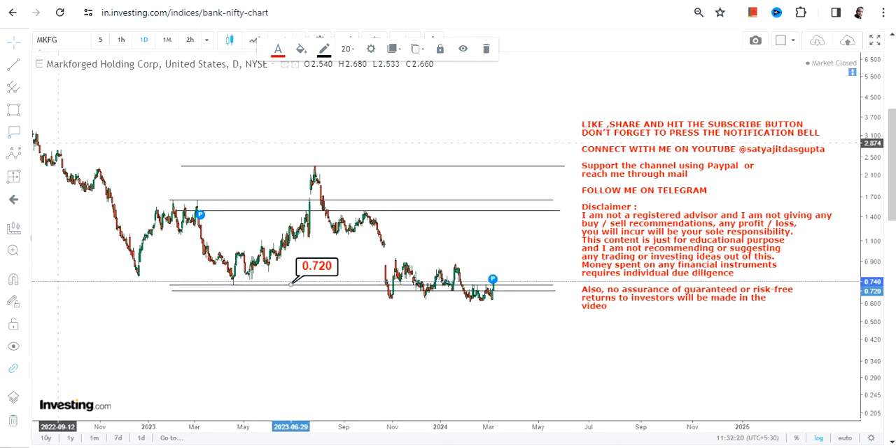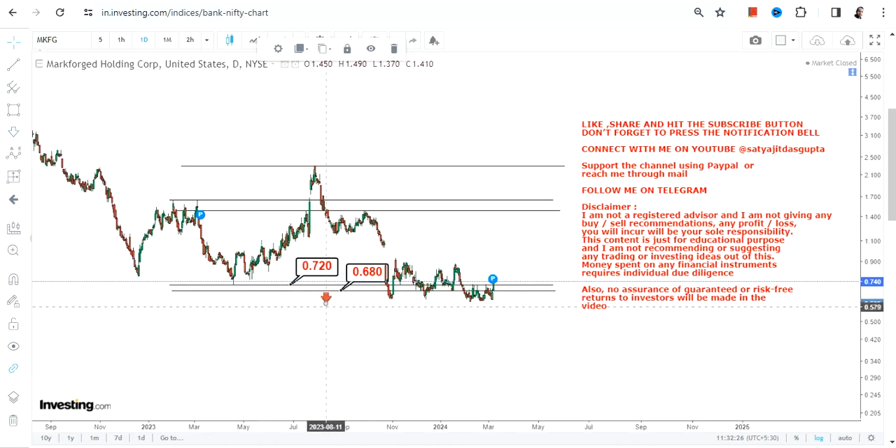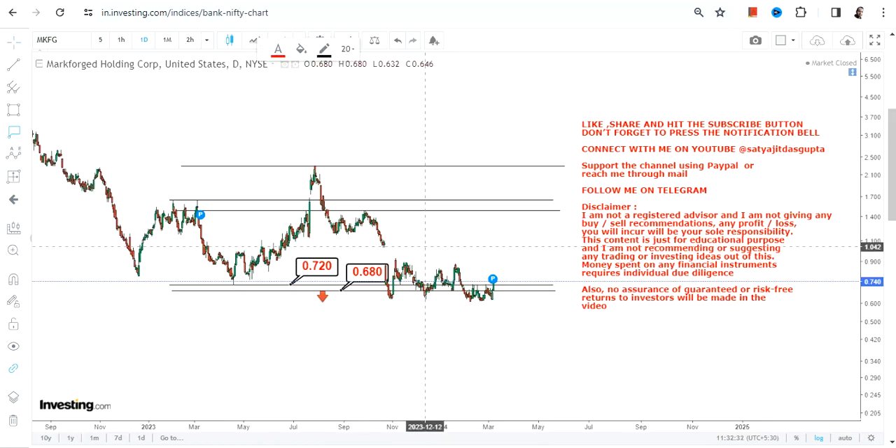In this case, 0.72 is your support and 0.68 will be your stop loss. Please do not go below these two specific levels as far as the lower end of the range is concerned. Because the stock is now trading and sustaining above 0.72, the two immediate targets which are currently active are 1.49 and 1.65.